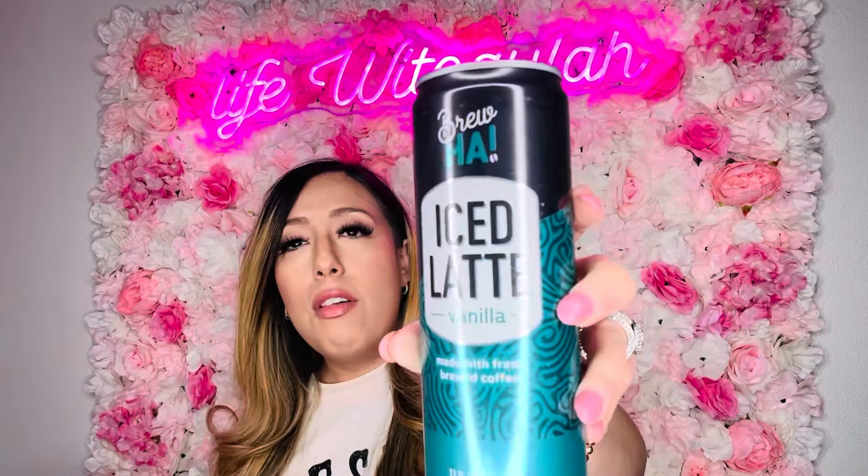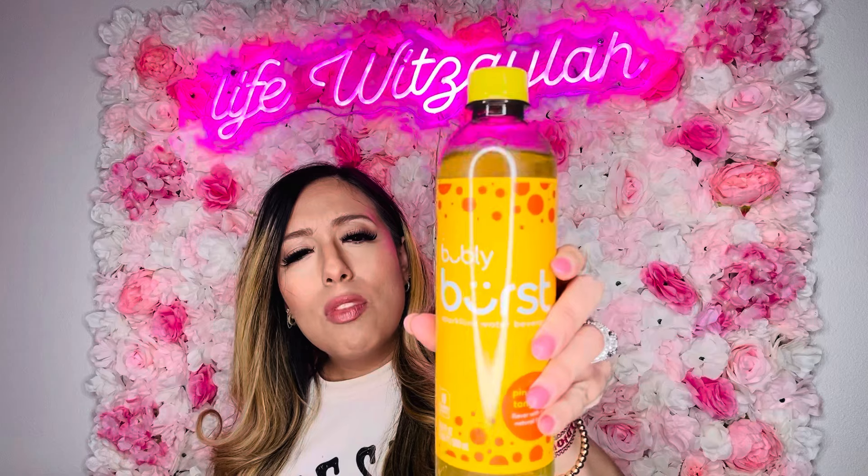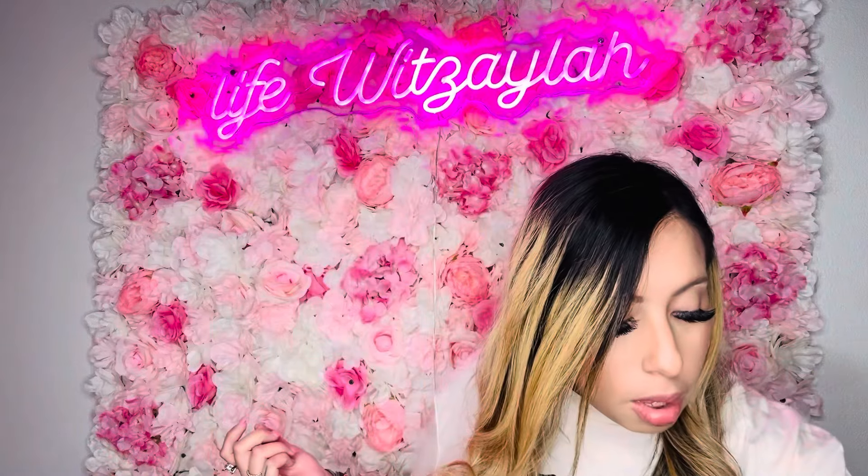I also got him an iced latte from The Brew — made with fresh-brewed coffee, 11 fluid ounces — just a nice iced coffee. Then this is also brand name: Bubbly Burst sparkling water, Red Bridge pineapple tangerine flavor — full size, 16.9 fluid ounces. I got that for my husband, but I want to give it a try just to see how it tastes.